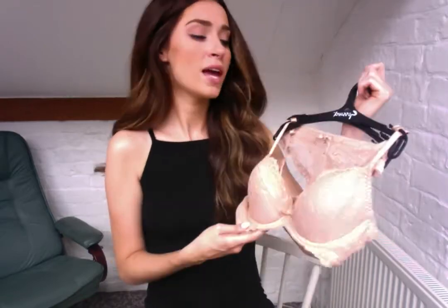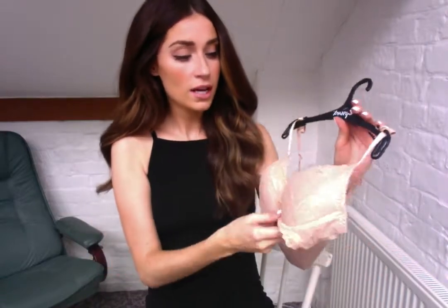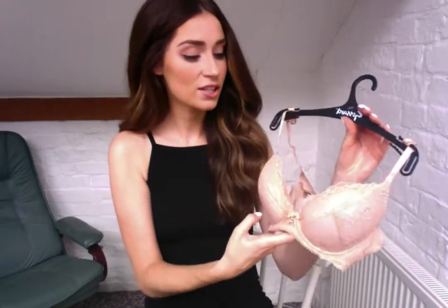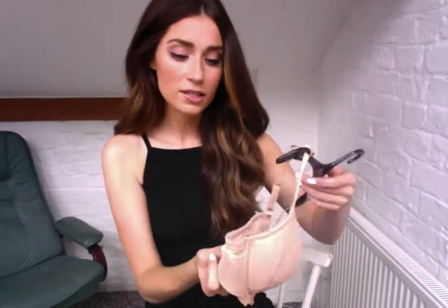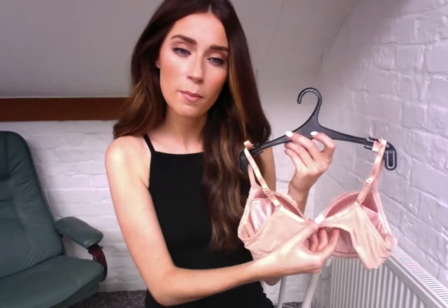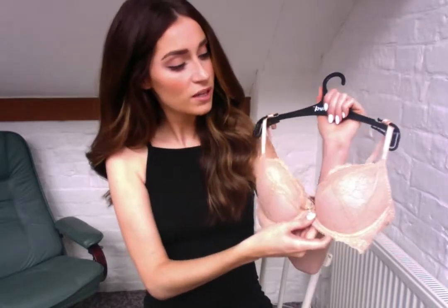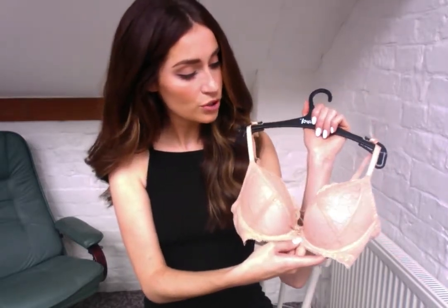The bra is honestly one of the best staples I've ever had. It's got this lovely feminine lace design on the front, and the back has this supportive mesh in the back wings for added comfort. It's also got a really flattering center front plunge shape for enhancing the cleavage, which is always good.